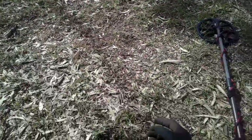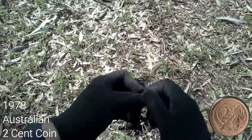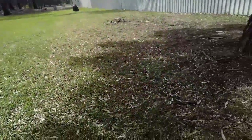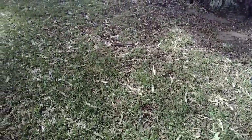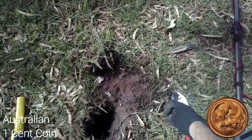I had a high 26-27 — you guessed it, a two cent piece, really good nick for what it is. Then I had a low to mid 20-25 jumping around a little bit, and it's a little one cent piece, fair way down.